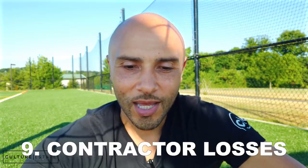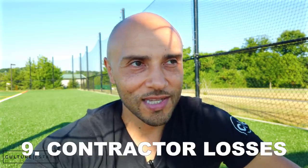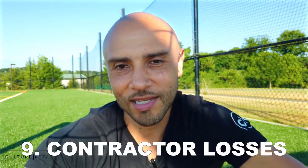Number eight: pay any penalty resulting from non-compliance with the law. If you get in trouble, you cannot use this money to pay fines or penalties — it's not meant to bail you out. Number nine: contractor malfeasance. If a contractor ripped you off and you lost money, you cannot use this money to make yourself whole.